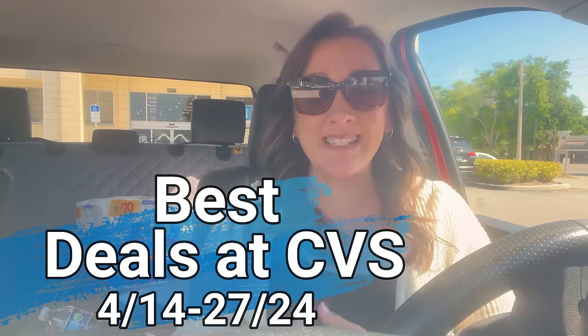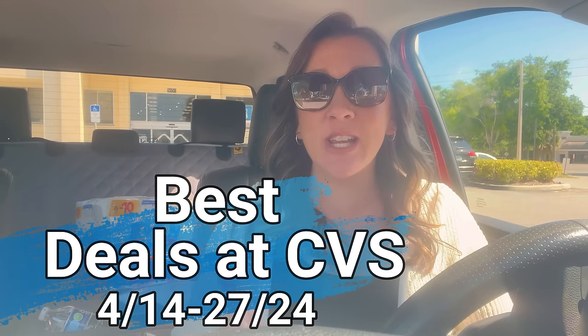Here are the best deals going on at CVS this week and next week using only your phone and digital coupons. We're stocking up on paper products, laundry products, tons of hair care deals, and super cheap Revlon nail polish.